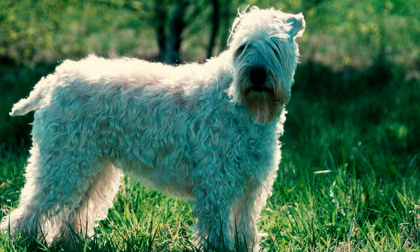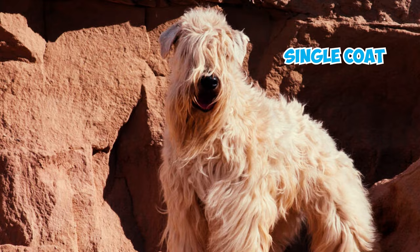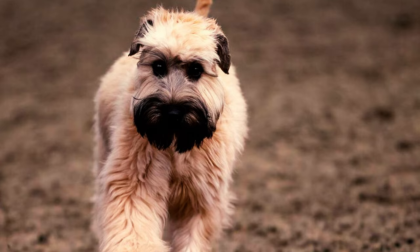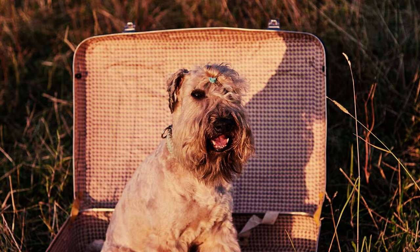The Soft Coated Wheaton Terrier earns its name for a reason. These dogs sport a silky smooth single coat that flows in gentle waves across their body. Some individuals may have a slightly curlier coat, adding a cuddly and almost stuffed animal-like appearance to these dogs.